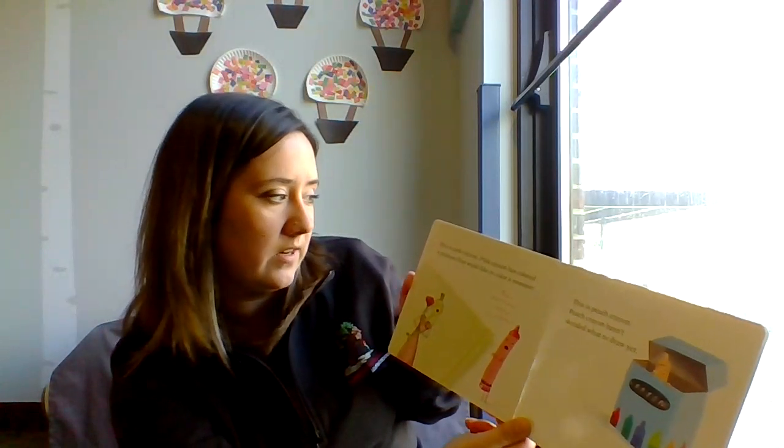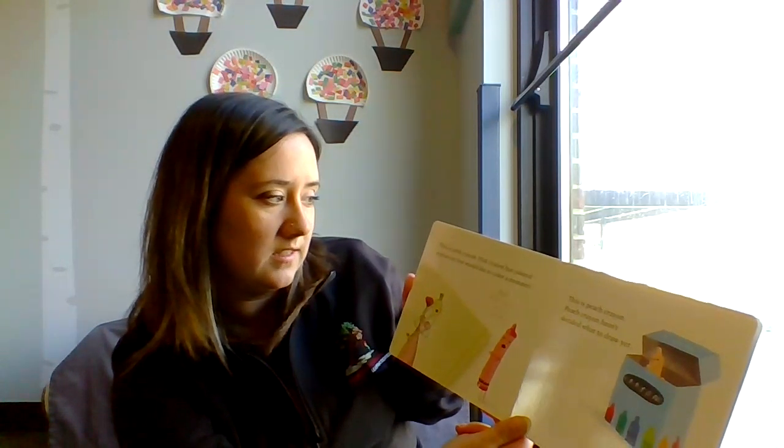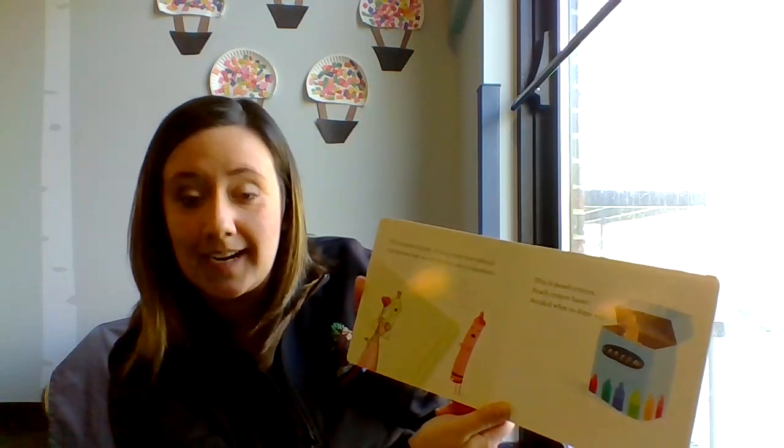This is Pink Crayon. Pink Crayon has colored a princess but would like to color a monster. And a dinosaur. And a cowboy.